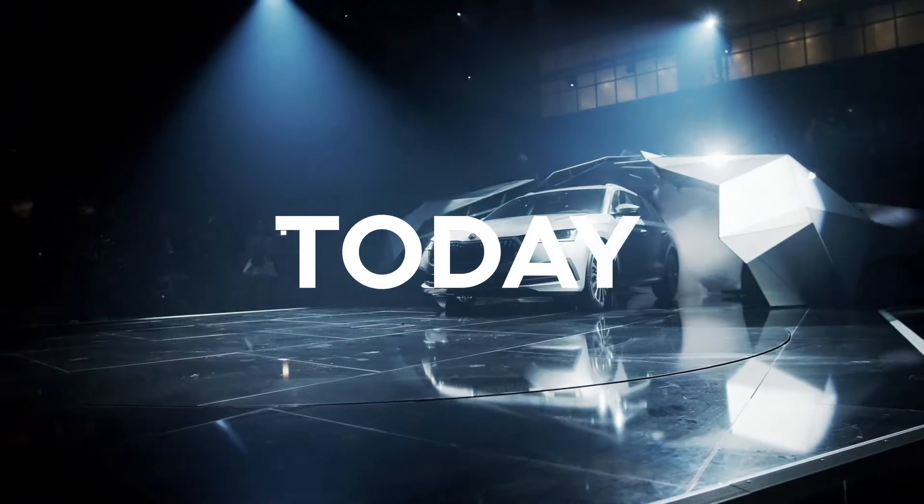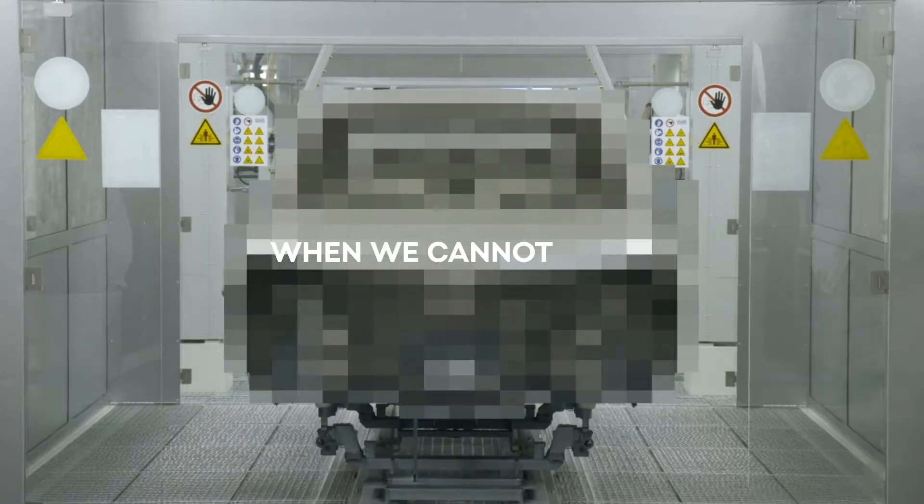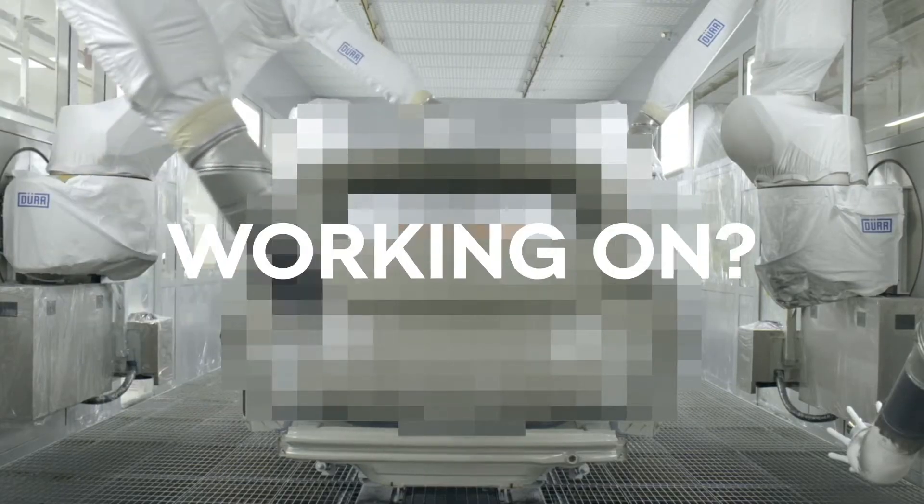For them, the present means the past. What you see today, they had worked on years ago. But how can we present the most secret department in Škoda Auto when we cannot show what they're working on?